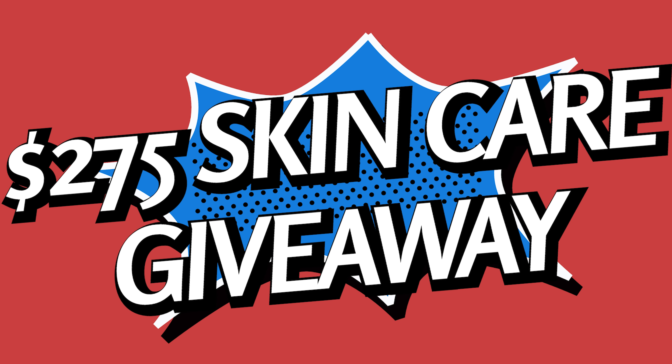But first, subscribe and click the bell so you don't miss any new skincare videos. Make sure to stick around because I'm doing a huge skincare giveaway to celebrate 500 YouTube subscribers and 250,000 subscribers on TikTok. It's going to be easy to enter so you don't want to miss this.